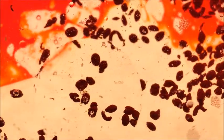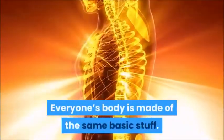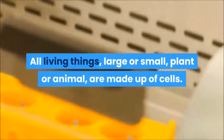Following is the explanation on how human body cells work. Everyone's body is made of the same basic stuff. All living things, large or small, plant or animal, are made up of cells.